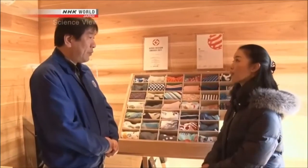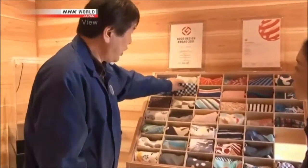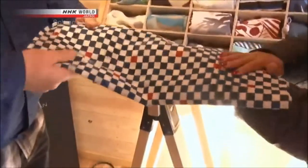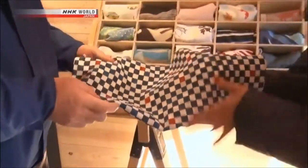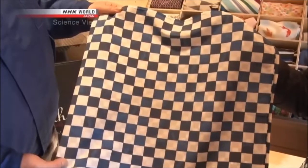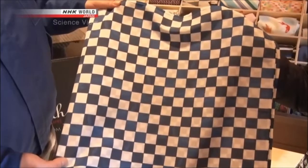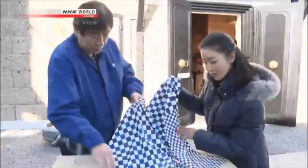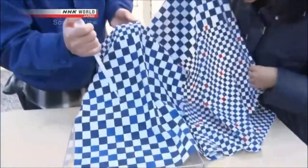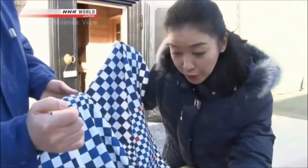I heard that there are furoshiki here which are different from others. Here is one of those furoshiki — please try feeling it. It feels nice and smooth; it doesn't seem that different from an ordinary furoshiki. At first glance it looks ordinary, but after you pour some water on it — whoa! The water droplets are rolling down in little balls. Why does the water roll off like this?